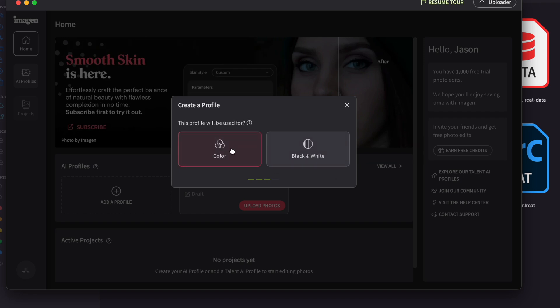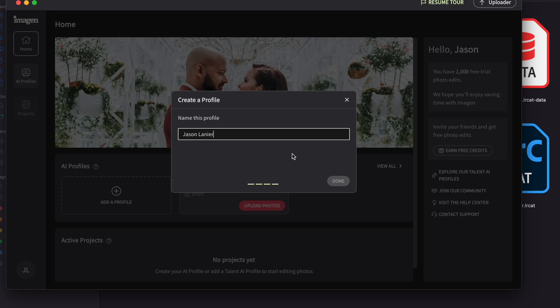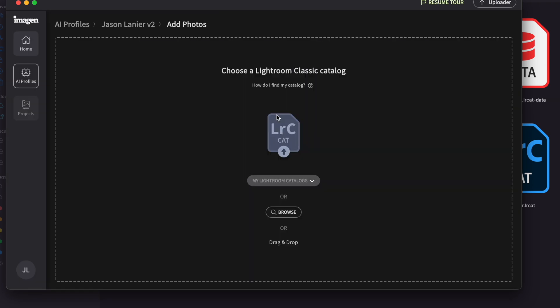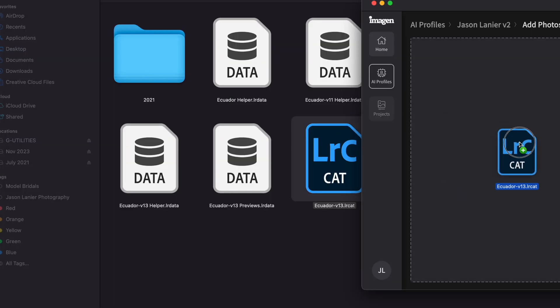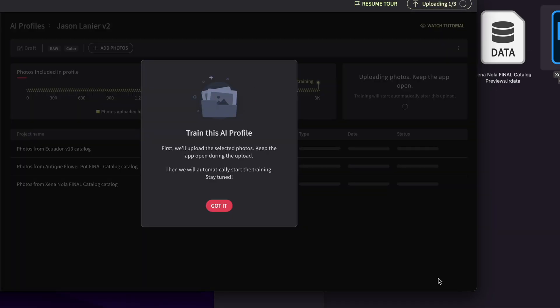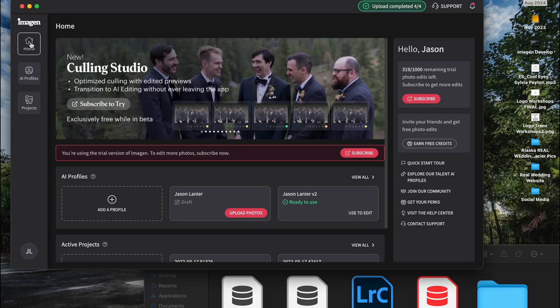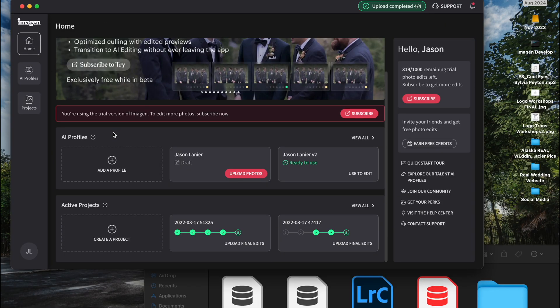To create your own profile based on your personal style, you need to upload a Lightroom catalog — or multiple catalogs — that you have already edited. You have to upload at least 3,000 images for it to learn and create your own style. You also have the option to use some famous person's style as well.